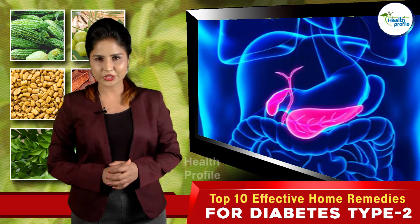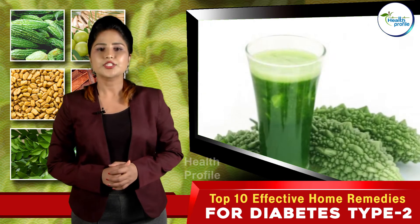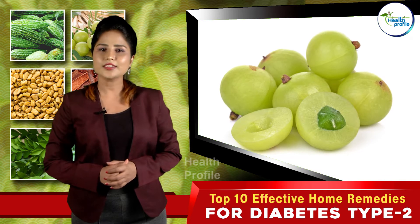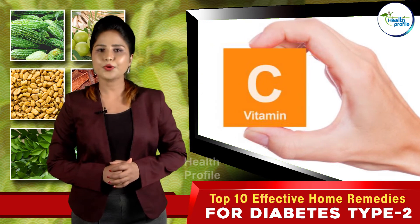Bitter gourd is equally beneficial for people suffering from type 1 and type 2 diabetes. Drink a glass of bitter gourd juice every morning to keep diabetes away.